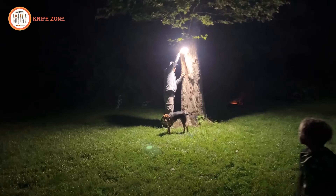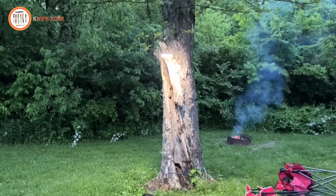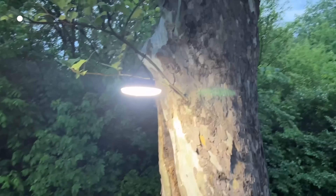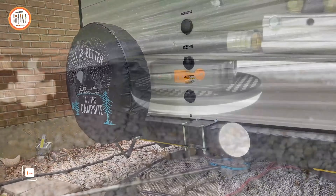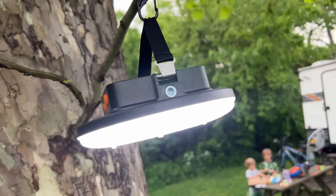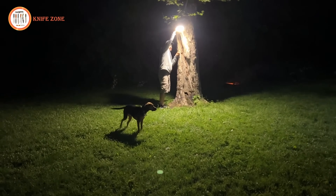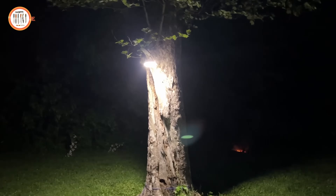In the realm of outdoor adventures and emergency preparedness, reliable lighting is essential. Whether camping, experiencing a power outage, or facing adverse weather, dependable illumination ensures safety and comfort. Traditional lighting solutions may lack the brightness or endurance needed for prolonged use in challenging environments. Enter the IODU Portable Camping Lantern — a versatile lighting option meeting the needs of outdoor enthusiasts and emergencies. With its 5,000-lumen output and up to 32 hours of continuous brightness, it guarantees clear visibility and sustained illumination. Its IPX4 waterproof rating ensures functionality in any weather, and its dual function as a portable charger ensures connectivity even in remote areas. Illuminate your path and stay prepared with the IODU Portable Camping Lantern, the ultimate companion for outdoor adventures and emergency readiness.